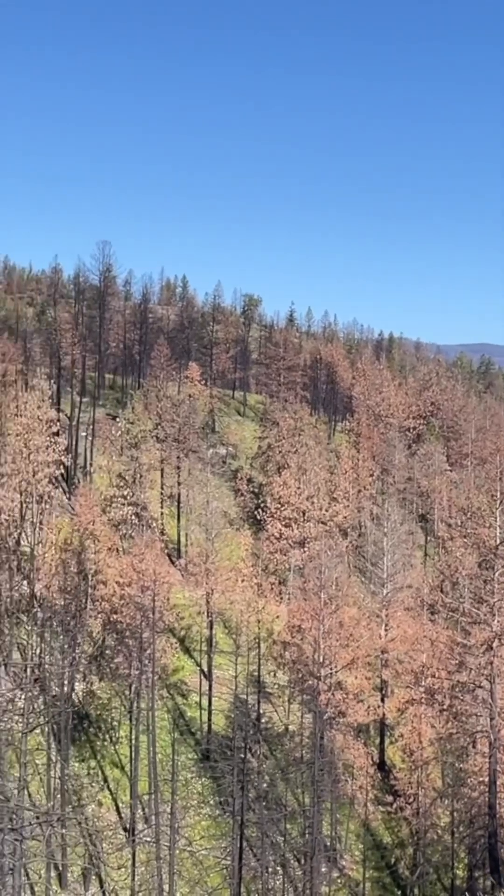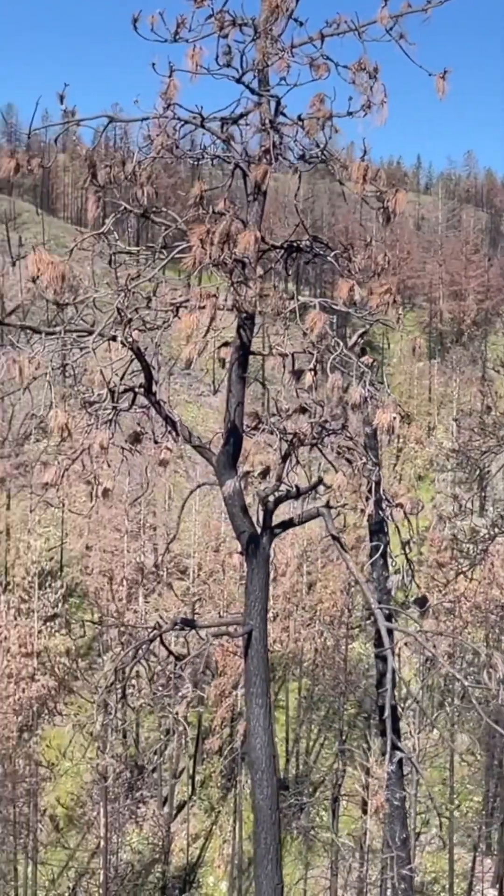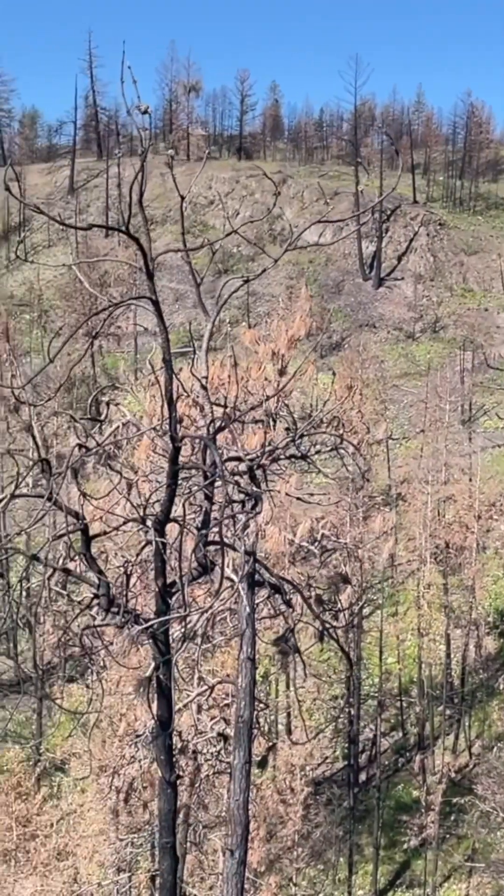Since then, the lab has really focused a lot on understanding wildfire behaviour, wildfire risk, and how we can develop proactive mitigation measures to live with fire.